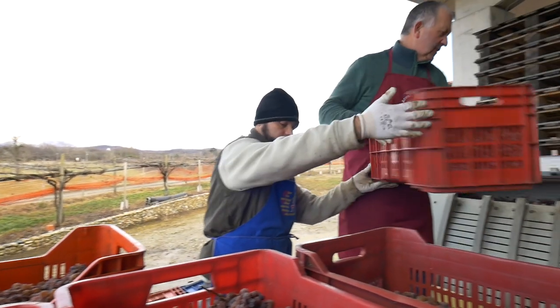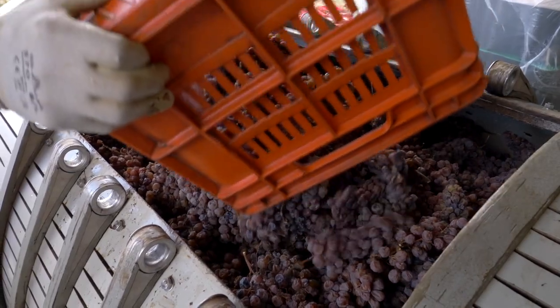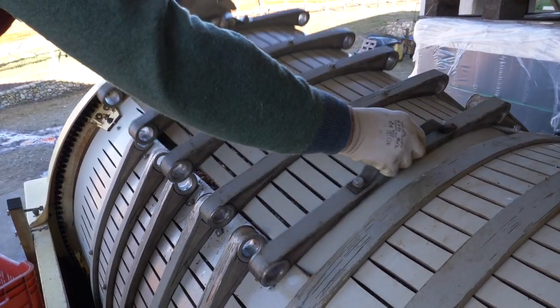Usually vertical presses or mechanical presses are used — now almost obsolete in winemaking, and especially in the enology of white wines. But they are still extremely useful when pressing the shriveled grapes to obtain the must needed to produce the raisin wine of Caluso.